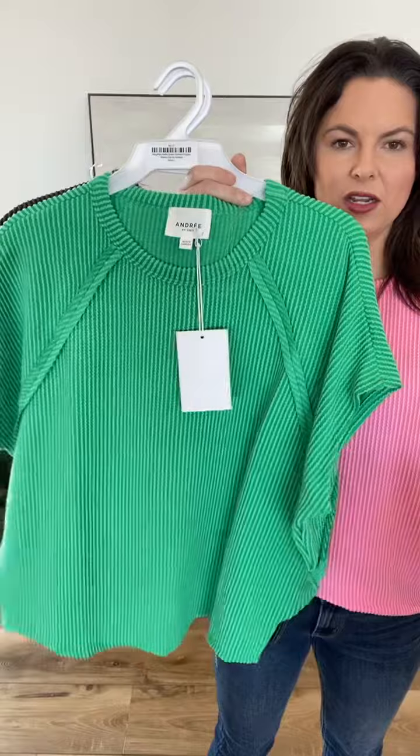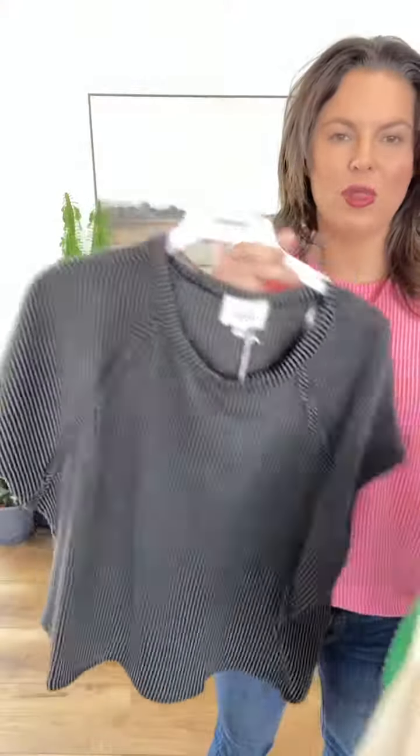They're from Andre, they're $28. Pink, taupey sand, gorgeous optic white, green, and charcoal black. Do not miss out on these — they are so good.